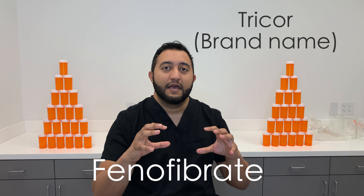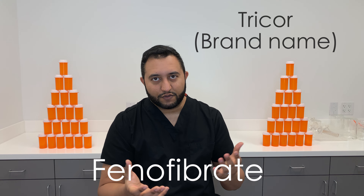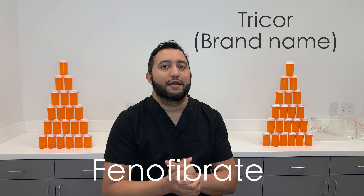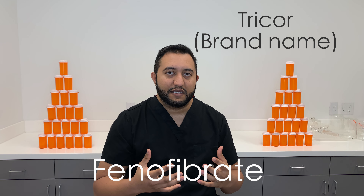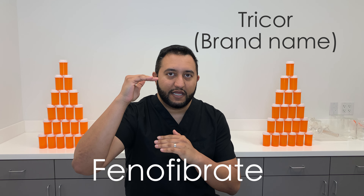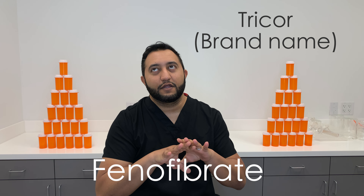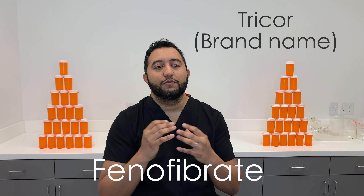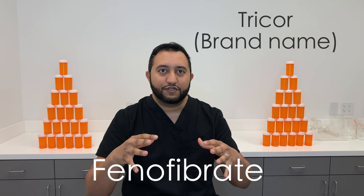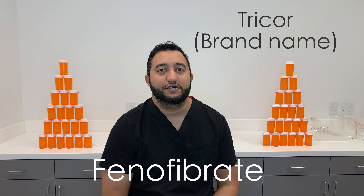It's used for reducing triglycerides as well as cholesterol — so hypercholesterolemia and hypertriglyceridemia. The way that it works is in the pathway to creating triglycerides. It reduces and increases fatty acid oxidation, which removes the precursors for your body to make triglycerides. So it's really effective at decreasing your triglycerides.